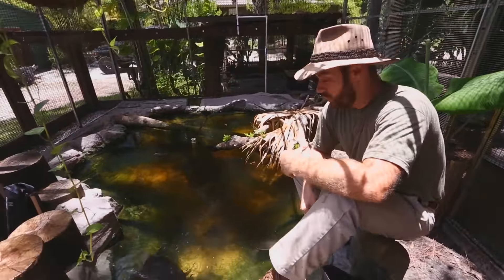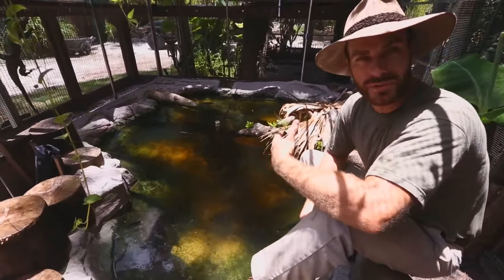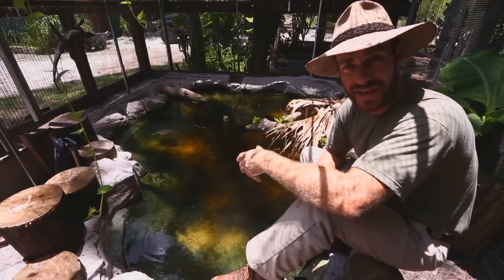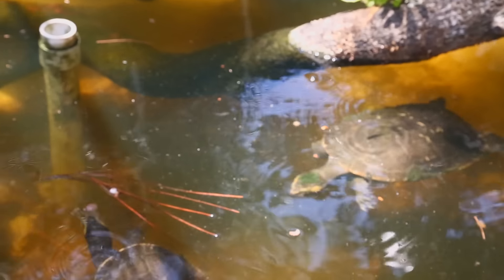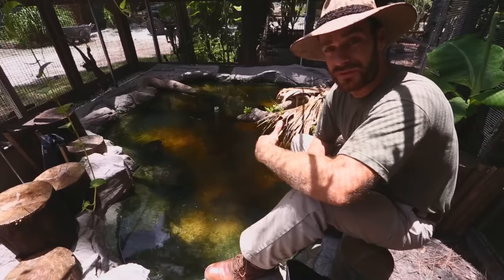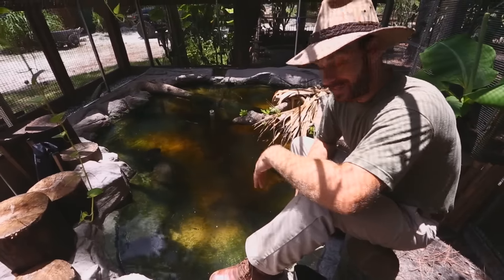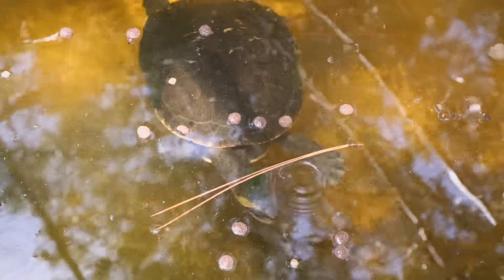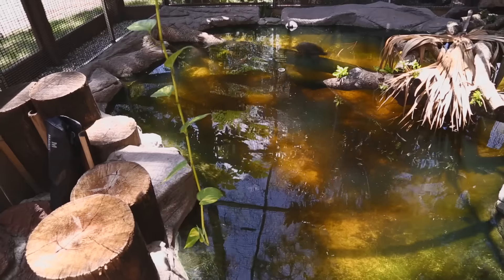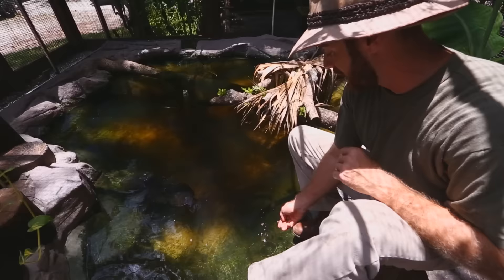So you guys want to get into a more exotic water turtle. You've probably already had some red-eared sliders, maybe some yellow-bellies or some of the native cooters here in North America. But you're looking to do something a little bit different — look no further than the pink-bellied side-neck turtle. They're a fantastic tropical species from northern Australia and from New Guinea.